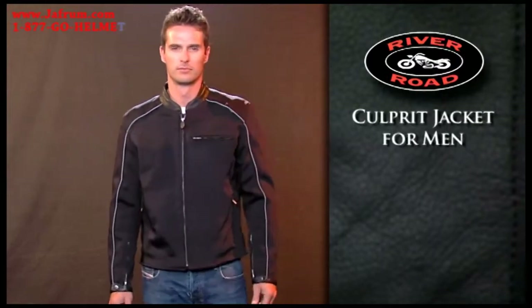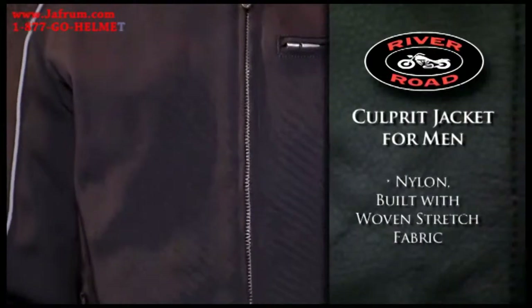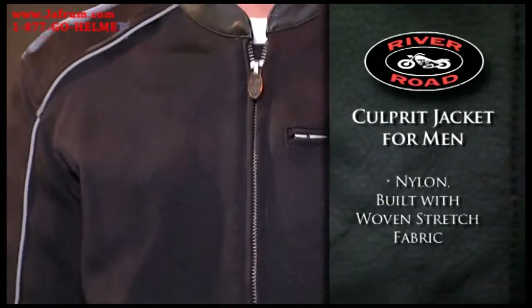The Culprits Jacket for Men is a nylon jacket built with woven stretch fabric to provide comfort and allow greater freedom of movement.